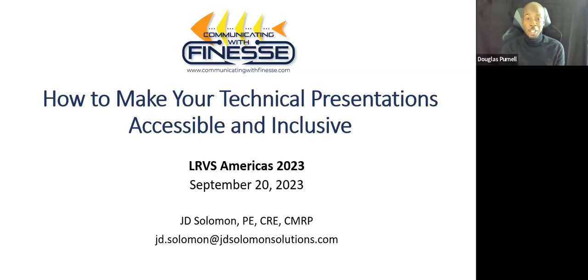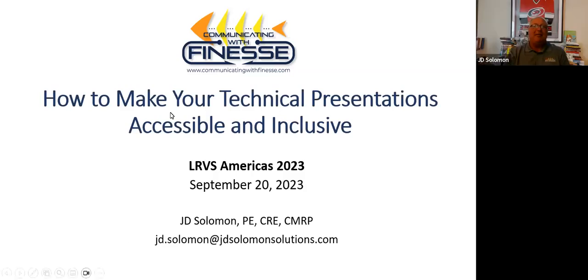J.D., I just want to say thank you for taking the time to speak at LRVS and speak to all of us about your topic. I look forward to seeing you again. And everyone, thank you for coming to this session. Have a good day. Thank you, Douglas. Thank you everybody.